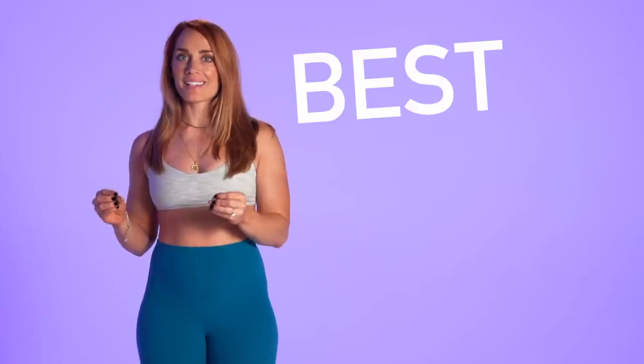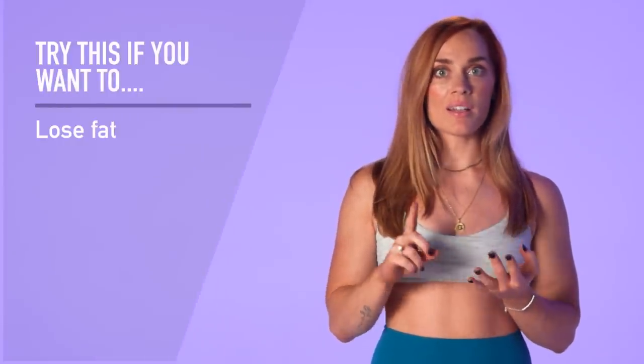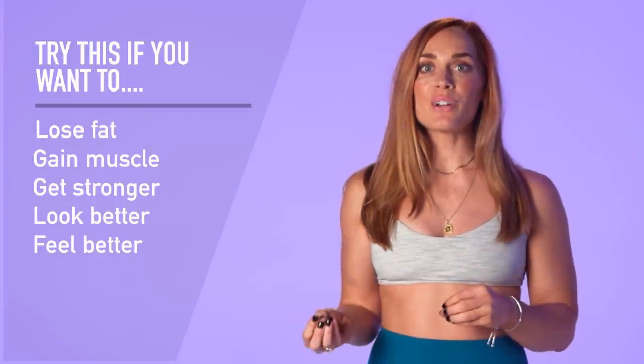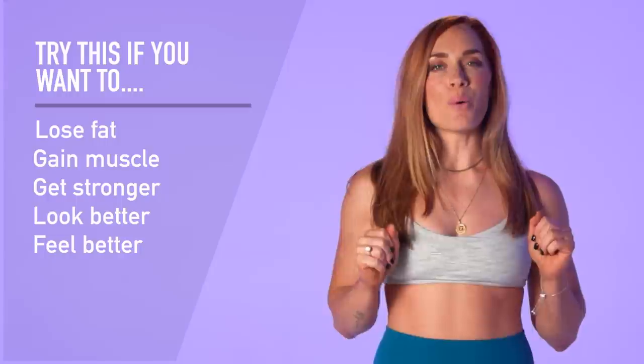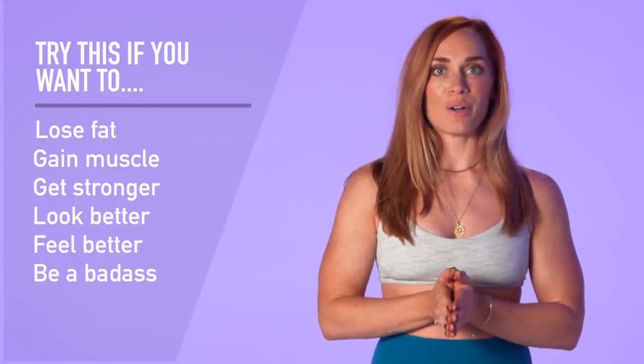Hello my strong friends. In today's video I am going to give you the absolute best beginner workout routine. This video is for anyone who's unsure about what they're doing in the weight room, and whether your goal is fat loss, muscle gain, whether you want to get stronger or just look better, if you want to feel healthier or just be more badass, this program and the tips in this video will definitely help you get there.